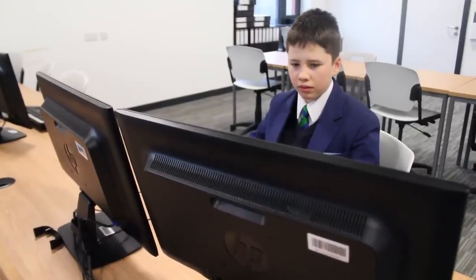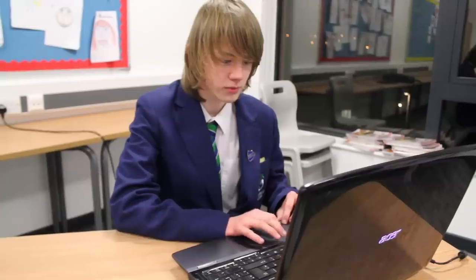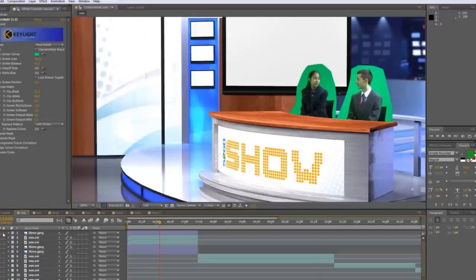Our editors work hard on a Wednesday evening to put together the first rough cut. This is then approved by the editor-in-chief. The compositing team then remove the green background and composite the digital studio.